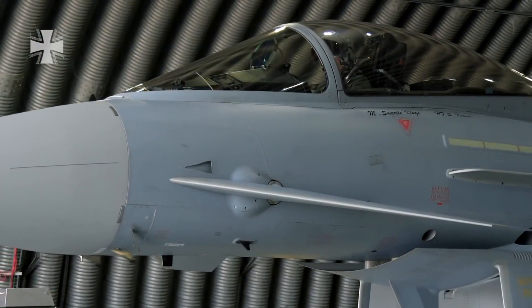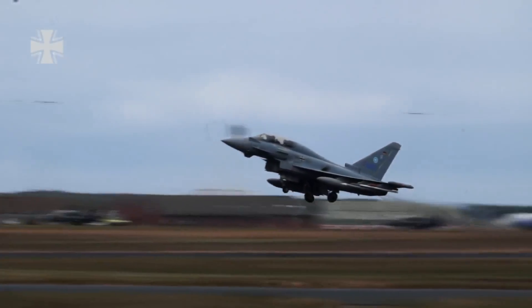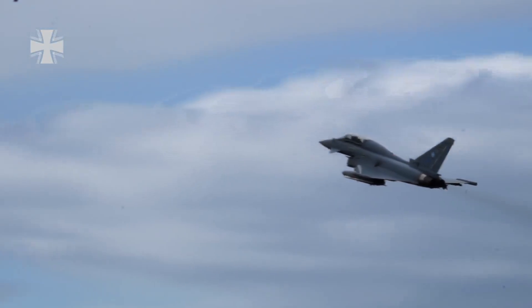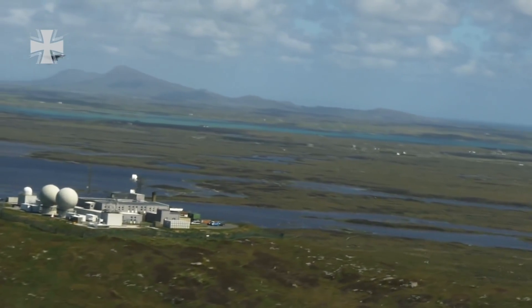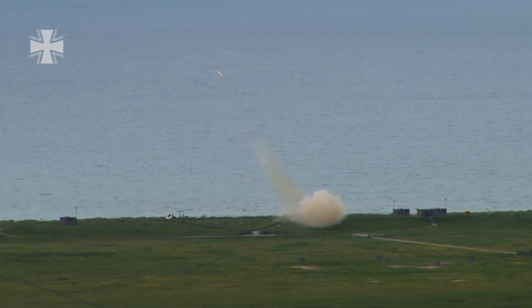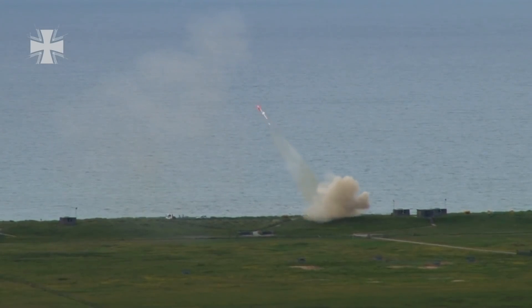The next Eurofighter formation is loaded and ascends to the skies of Northern Scotland. After a flyby over the flight control center, parallel remote-controlled drones soar — rendezvous in the shooting range. These drones represent actual target aircraft, which must be engaged with accordingly.